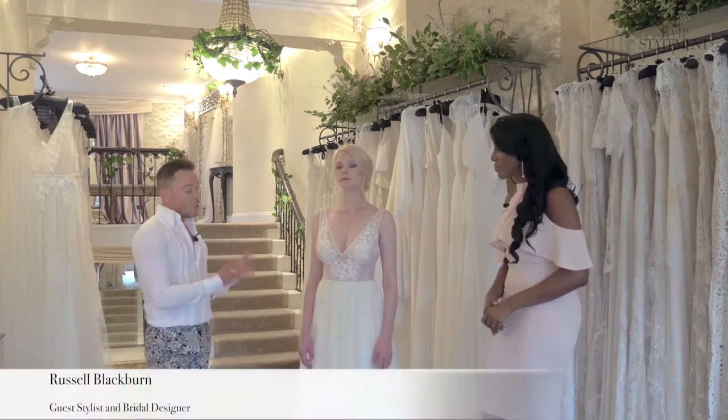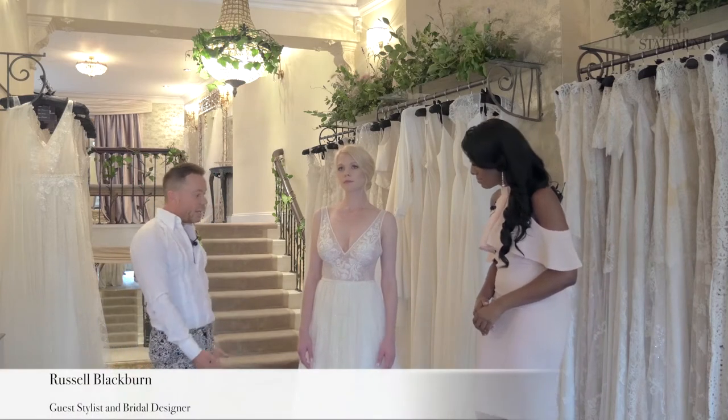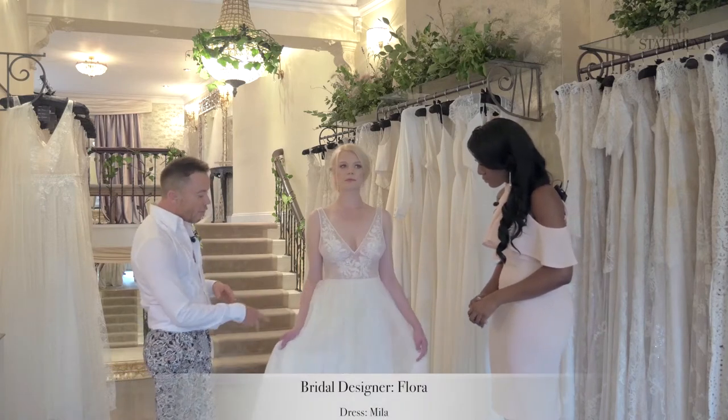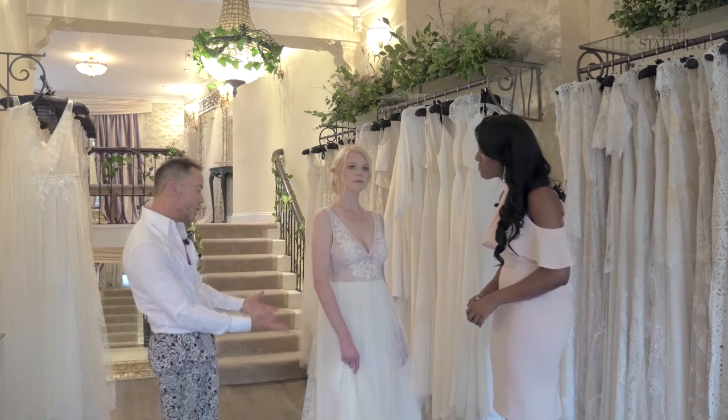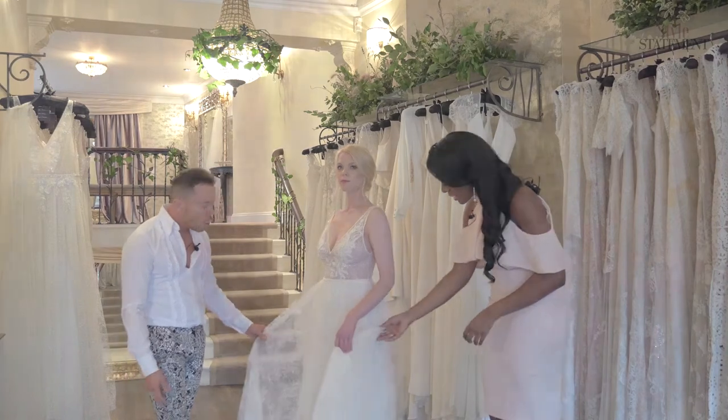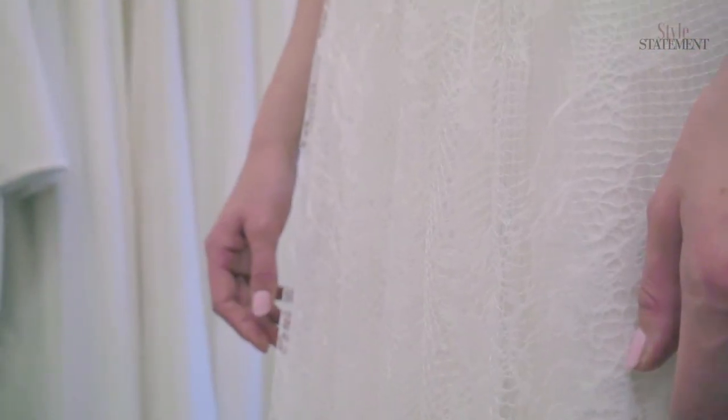Well, an example would be something like the gown we have here by a designer called Flora. The dress is called Mila, and the great thing about this is it's got a very romantic, swishy skirt with this very unusual cobweb lace, which is embroidered lace.